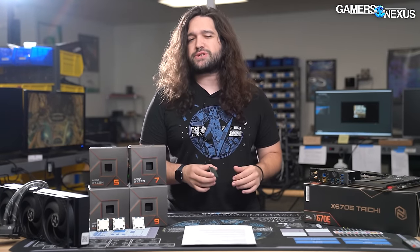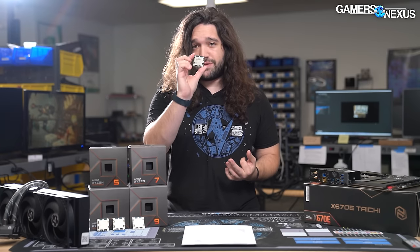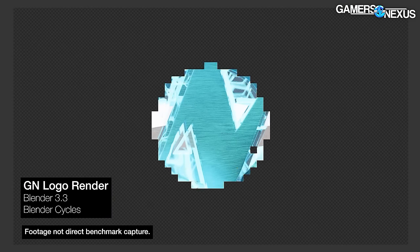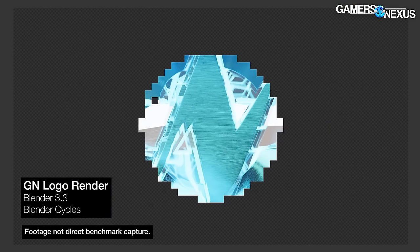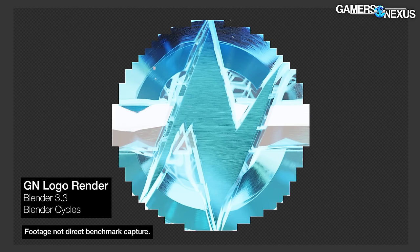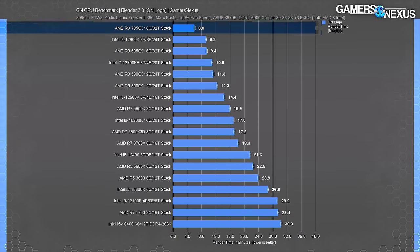Since this CPU is most likely used in a system doing more than just gaming, we'll start with production workloads - Blender, Adobe suite, 7-Zip compression and decompression, power efficiency, and code compile. In Blender 3.3 using our GN logo animation built in-house, the 7950X is the chart topper. It required six minutes to complete each frame render, a significant 35% improvement over the 12900K and about the same over the prior R9 5950X.